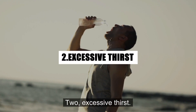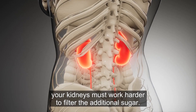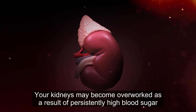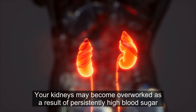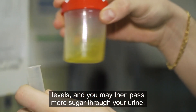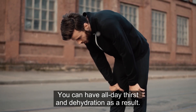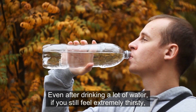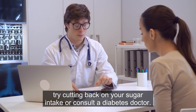2. Excessive thirst. When your blood sugar level is too high, your kidneys must work harder to filter the additional sugar. Your kidneys may become overworked as a result of persistently high blood sugar levels, and you may then pass more sugar through your urine. You can have all-day thirst and dehydration as a result. Even after drinking a lot of water, if you still feel extremely thirsty, try cutting back on your sugar intake or consult a diabetes doctor.